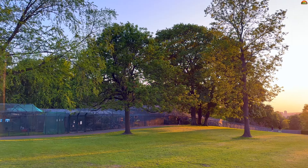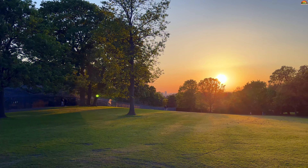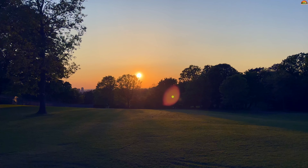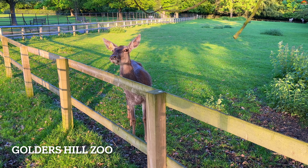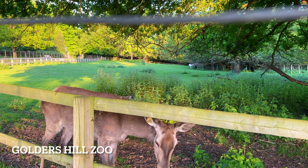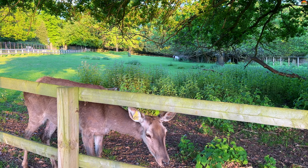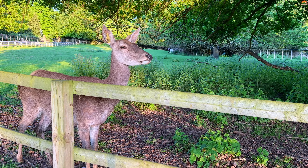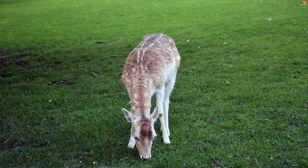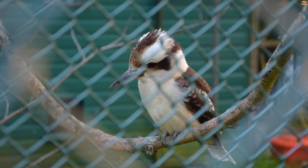Golders Hill Park is spread across 20 acres and is a haven for nature lovers and a perfect destination for a day out with family and friends. One of the highlights is its captivating wildlife — get ready to encounter playful squirrels, beautiful peacocks, red foxes, Mandarin Ducks, and many more. The park also boasts a fantastic collection of exotic animals including lemurs, a variety of birds, and even a charming herd of deer. Make sure to visit the small zoo and get up close to these fascinating creatures.